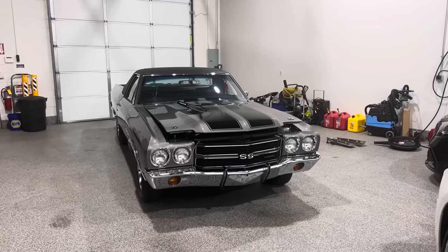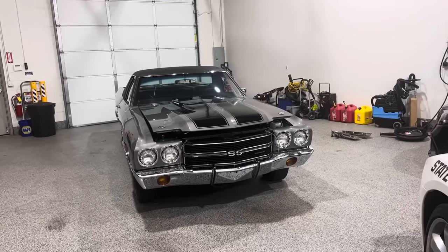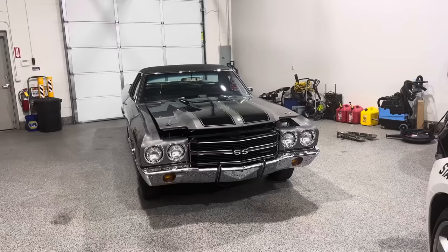Hello everybody, Patrick Glenn Nichols, Muscle Car Barn Finds, and today I'm coming to you just outside of Salt Lake City, Utah.